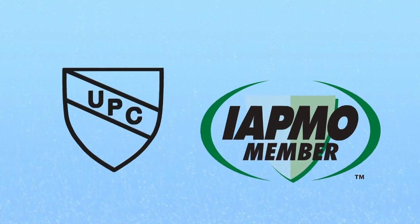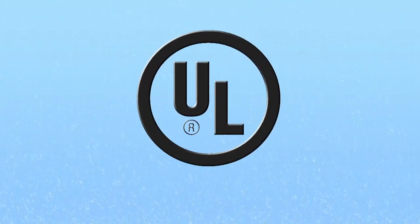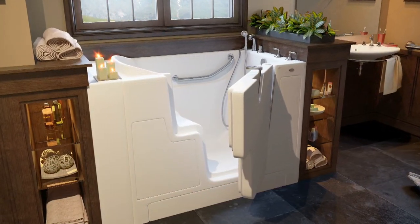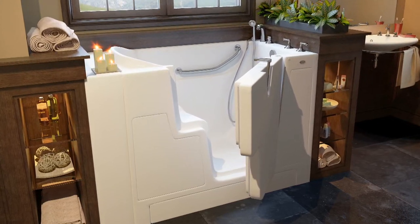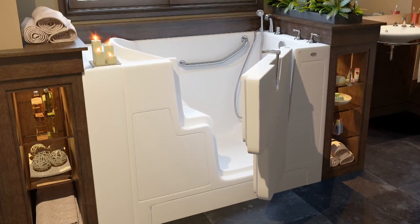All of our walk-in tubs are UPC approved to IATMO standards and our systems are UL listed. The latest innovation from HydroDimensions is the new HydroTouch walk-in personal spa tub. This new model offers all of the most sought-after walk-in tub features.